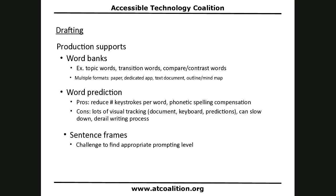Sentence frames are prompts like 'I agree with blank because blank.' They are a challenge to calibrate — finding the right level of prompting, not too much or too little, while addressing the topic at hand. Let me go show you some word banks and word prediction tools.